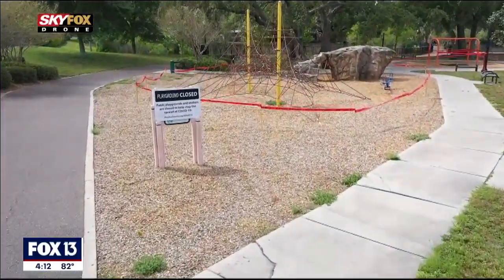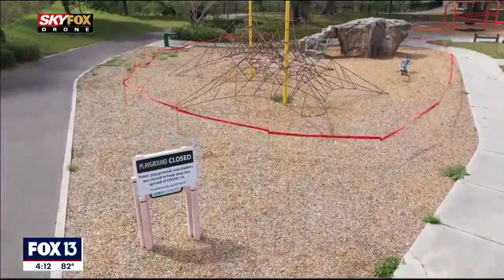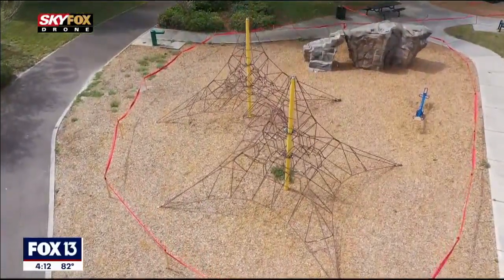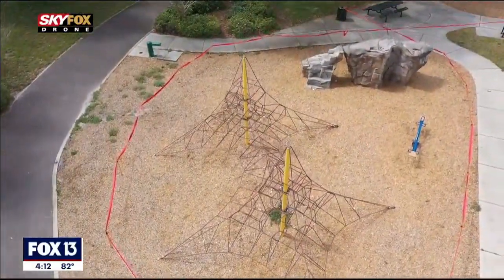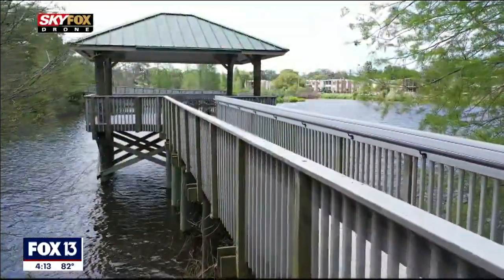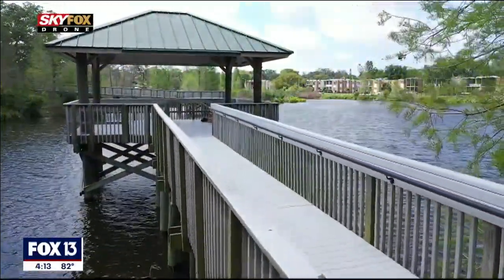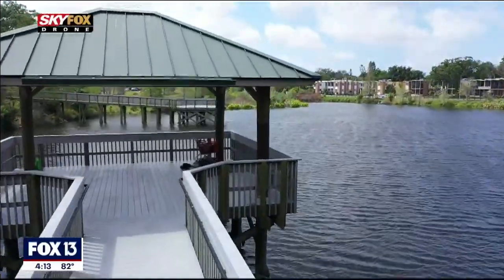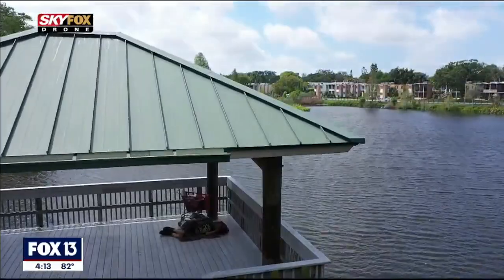One of the neat features of this park is the playground area that kids can enjoy. Of course, right now during all that's going on with the COVID-19 pandemic, the playground is closed, but when it's open it is one of the main features of the park. Another feature of the park is the waterway areas that people are able to walk out on and sit on — there's a deck out there for people to enjoy. Those are the two main features of this park.